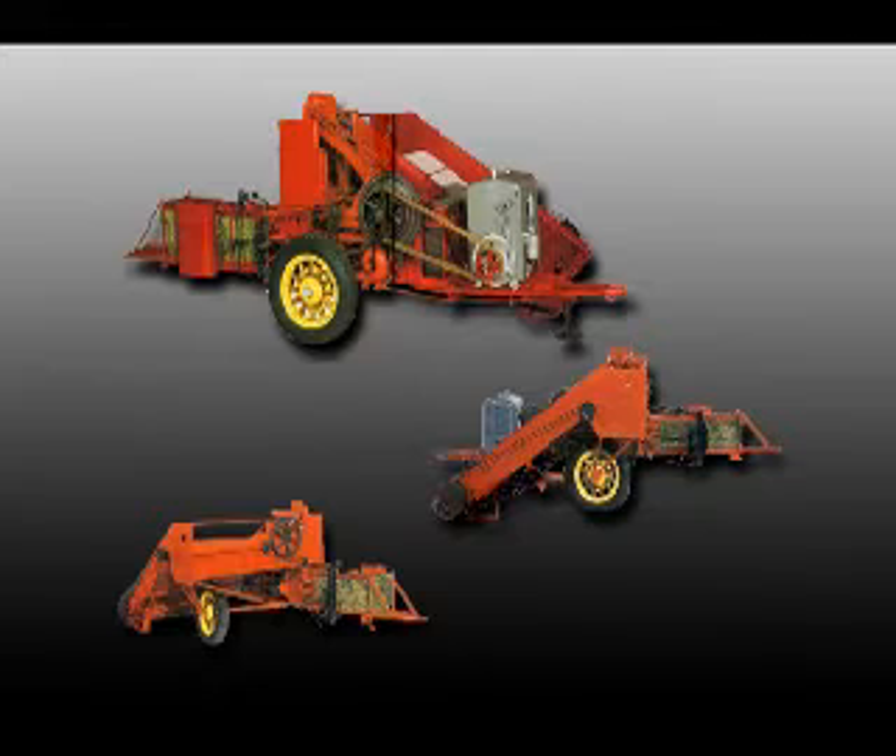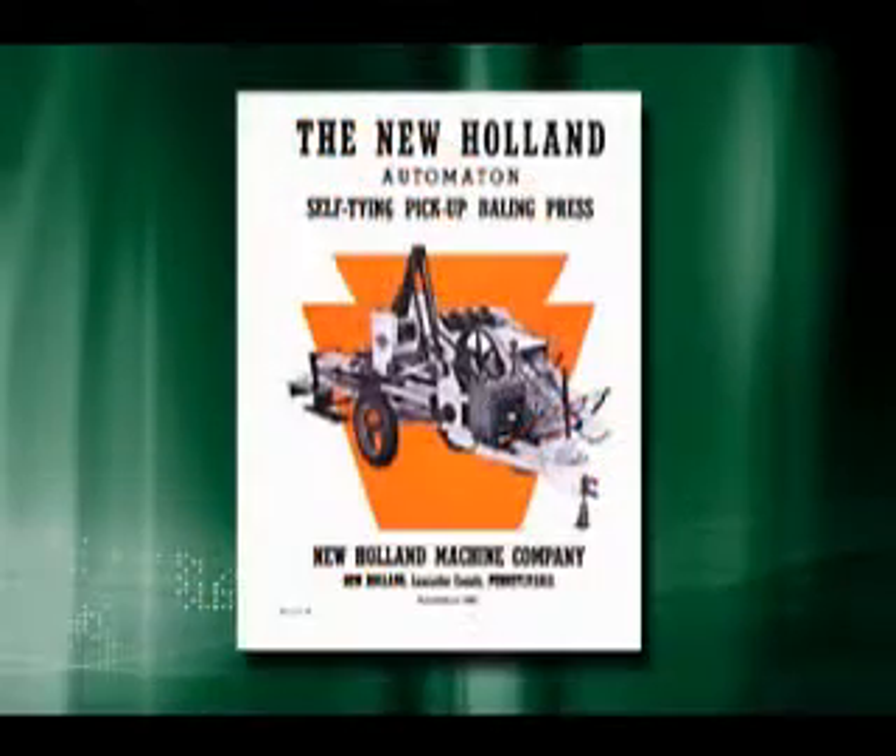Arthur Young, who owned a machine shop in nearby Kinser, Pennsylvania, helped build five balers in 1938. In 1940, an agreement was reached with the New Holland Machine Company to build the automatic baler at its New Holland, Pennsylvania plant.